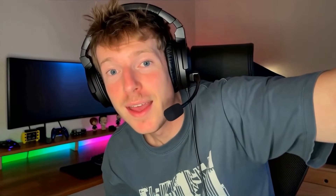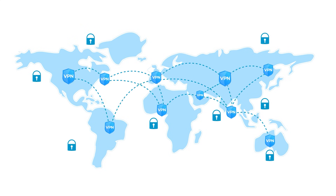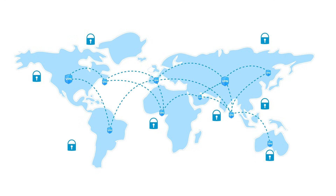VPNs operate on a system-wide level — every app on your device goes through the VPN connection. Some VPNs have split tunneling where you can choose which apps use the VPN, but by default it covers everything. That is why VPNs are very easy to use. You just install the app, log in, pick a server, and you are set. That is also why VPNs are the main choice for bypassing streaming region locks.